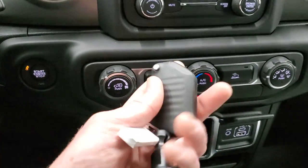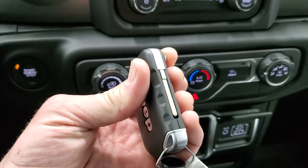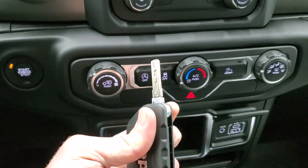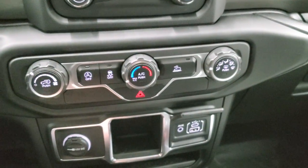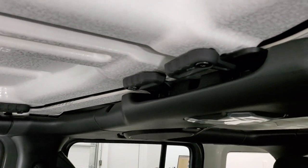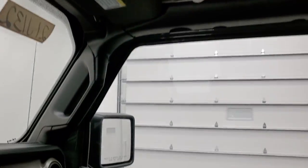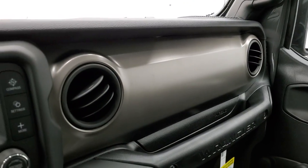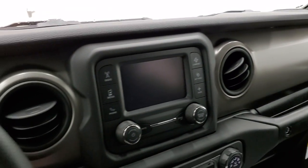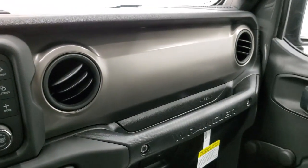It is a push-button start, so you have the proximity key, but no power locks — no buttons on the fob. You still get the flipper key, which is pretty cool. As far as options go, you do get the quick disconnects for the front hardtop pieces and a mineral gray painted dash. The dash color is different on every different trim level.